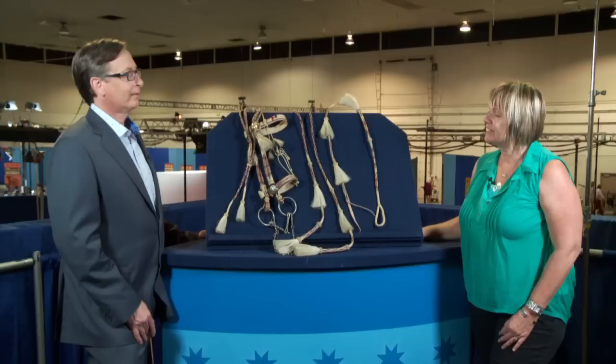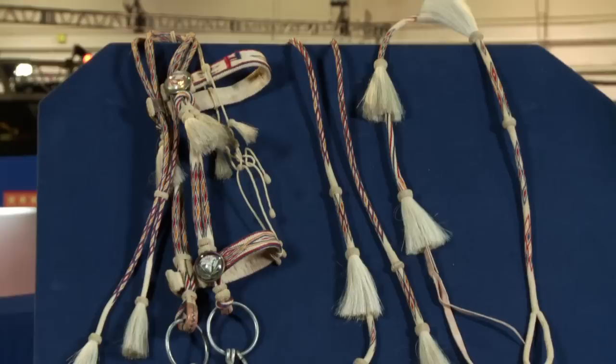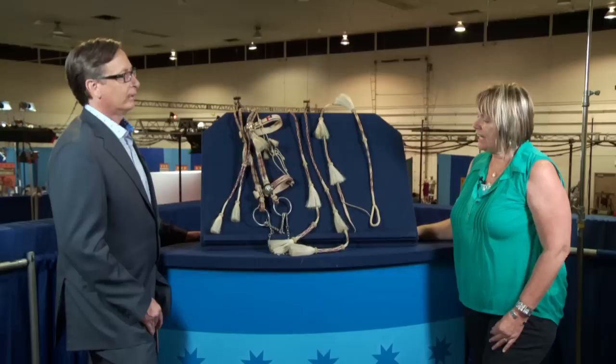This is a family heirloom that was passed down to me from my father, from his father, from his father — so my great-grandfather. My great-grandfather made this in prison, and we think about 1912.